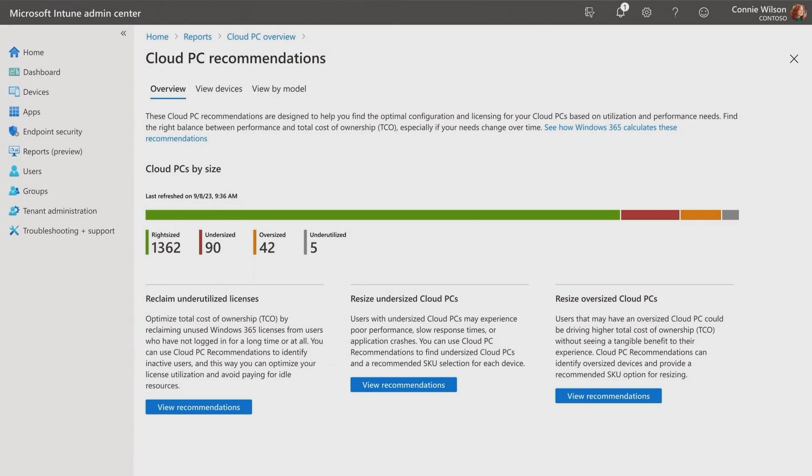Using AI, Windows 365 analyzes your employees' usage patterns and performance needs to offer recommendations to IT that help find the optimal cloud PC configurations to improve the overall experience for your employees and reduce your costs. In Microsoft Intune, you can now see undersized, oversized, and underutilized cloud PC insights.